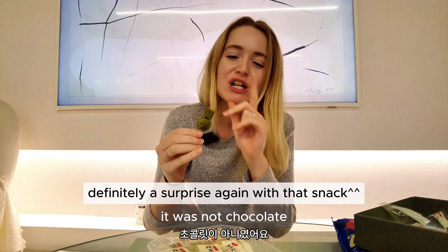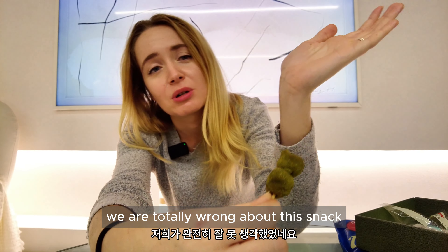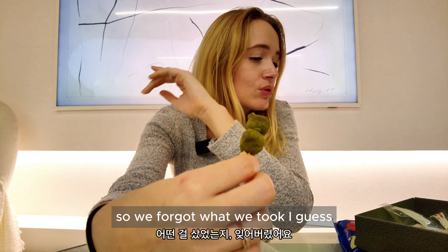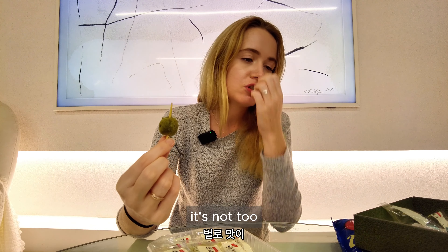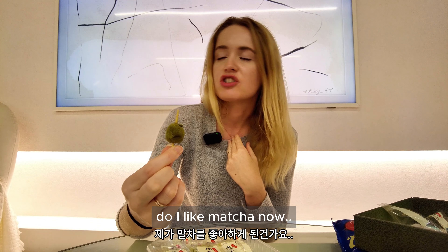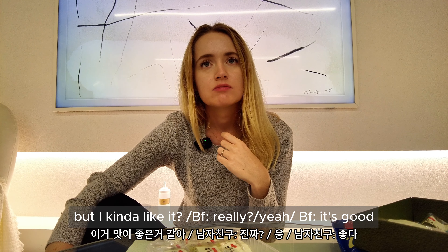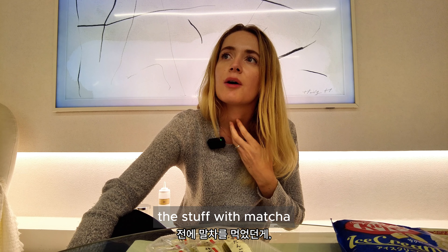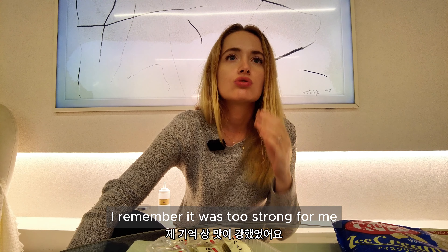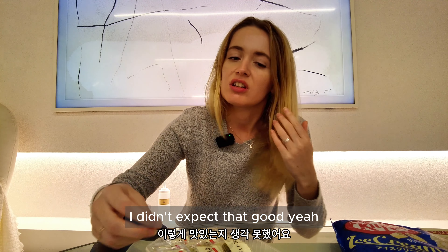It's not chocolate — it's actually red bean! We were totally wrong about this snack. We bought so many things we forgot what we took. It's not bad though. I can't taste the matcha that strongly, it's not too overpowering. I think I kind of like it now — maybe before I hadn't tried good quality matcha. I didn't expect it to be this good.